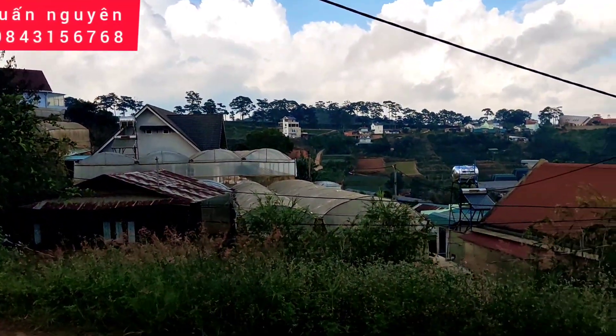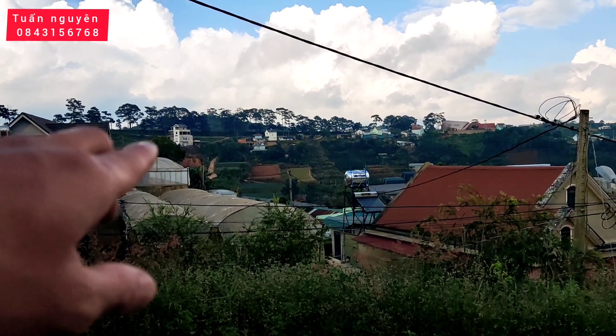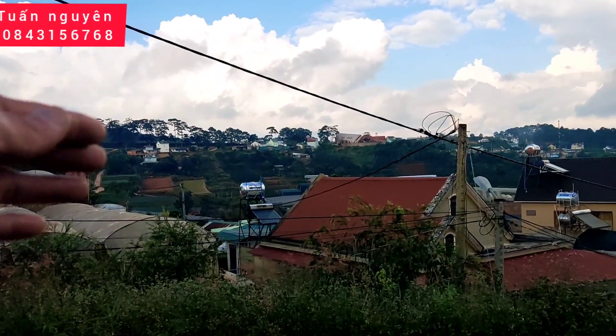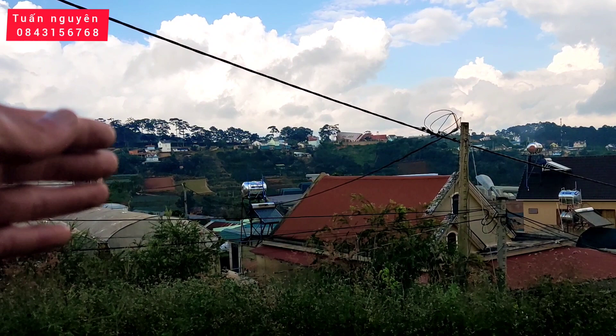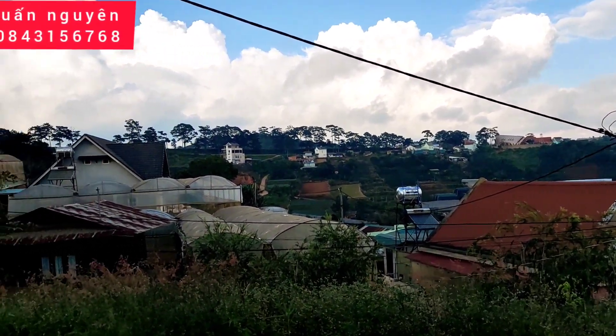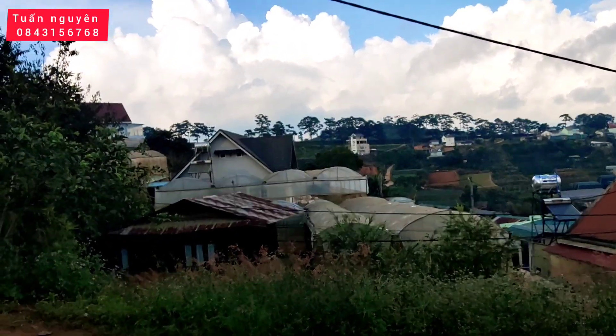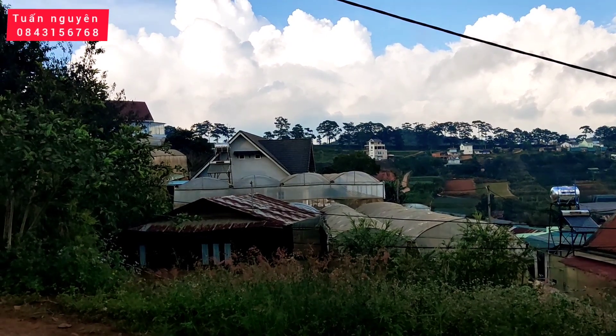Như anh chị thấy, ở phía xa bên này, chỗ có cái nhà cao cao đó, bên đó chính là đường quốc lộ 20. Nếu chúng ta đi về hướng này thì là đi về cầu đất Xuân Trường và đi về Phan Rang, Ninh Thuận. Còn đi về hướng ngược lại bên này là hướng về thành phố Đà Lạt.